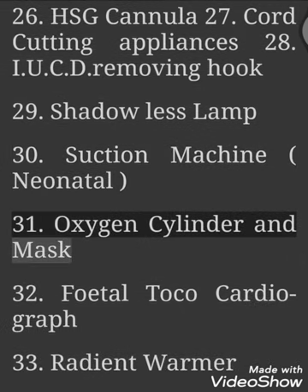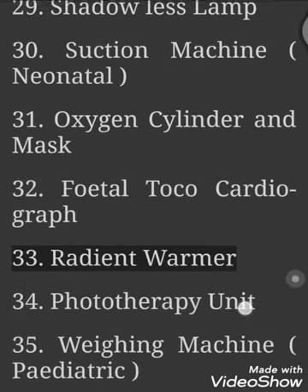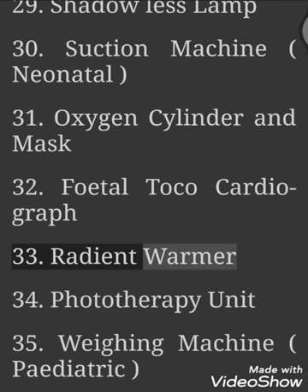31. Oxygen Cylinder and Mask. 32. Fetal Tococardiograph. 33. Radiant Warmer. 34. Phototherapy Unit. 35. Weighing Machine.